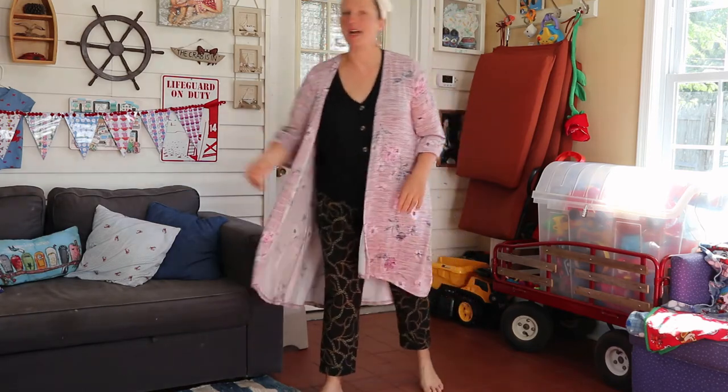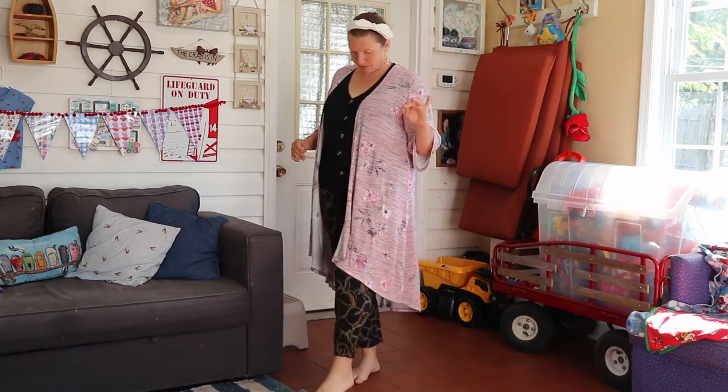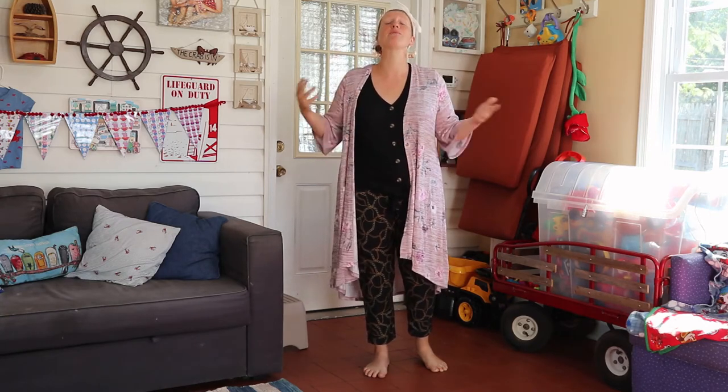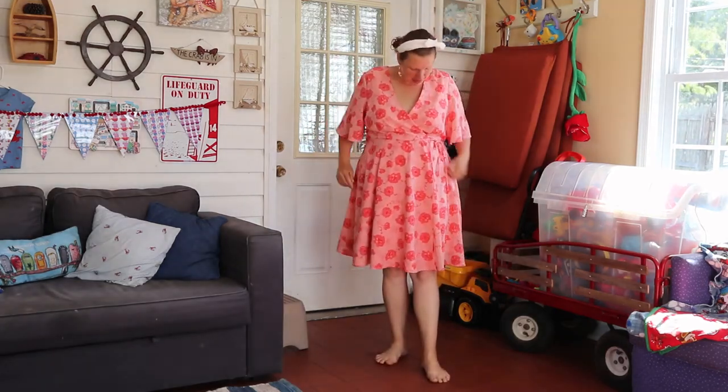That's everything from the Torrid website, but I have three more Torrid dresses to share that I bought recently from ThredUp. I sent most of that order back — I have a bit of an addiction to ThredUp — and I've already filmed my July ThredUp haul, so I didn't want to film August yet. But these three Torrid dresses came from that order and I'd like to share them, because Torrid tends to reuse the same styles with different patterns over and over.